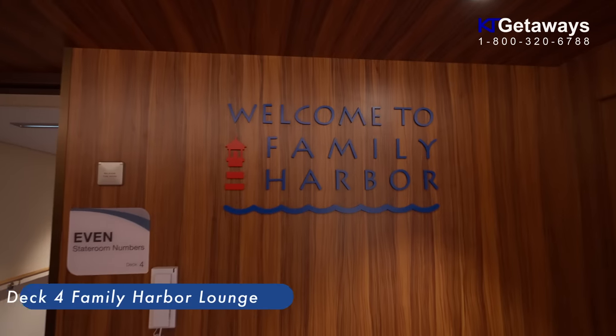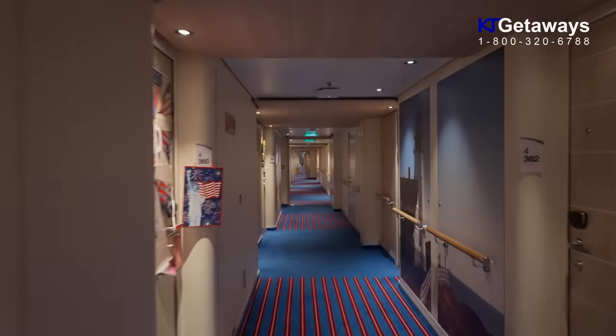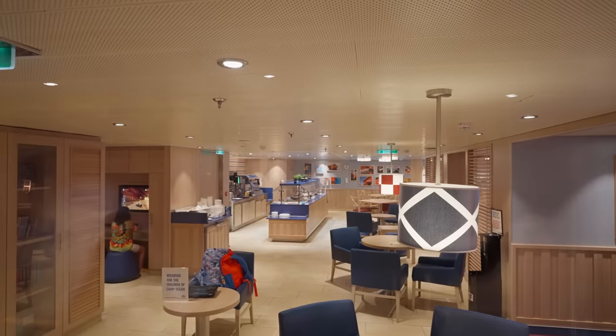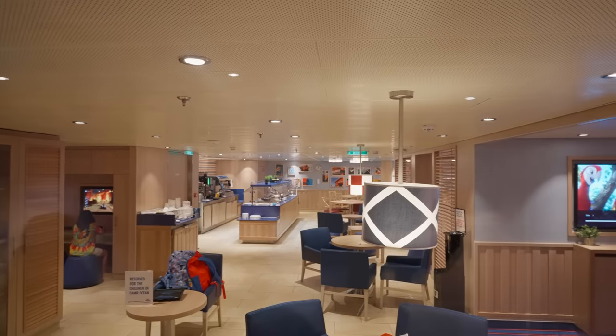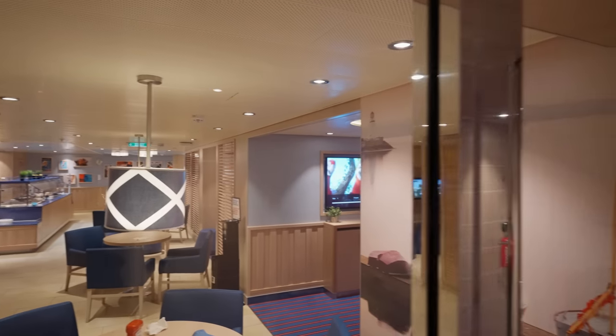Family Harbour Lounge — this is an exclusive spot for Family Harbour Stateroom and Suite guests. Featuring breakfast in the morning, snacks throughout the day, plus activities like board games, family movies, video games and more. Open from 6 AM to 9 PM using your sail and sign card to enter.